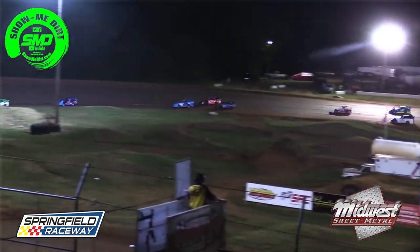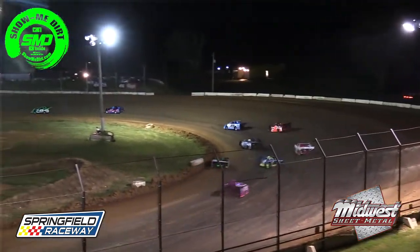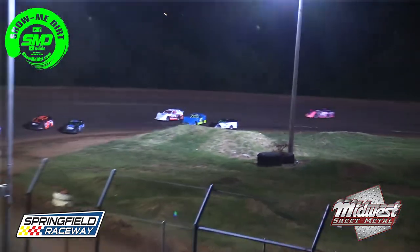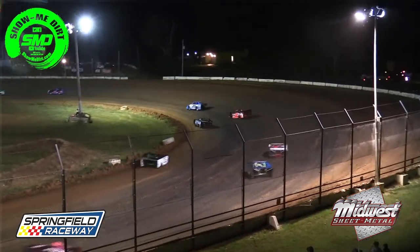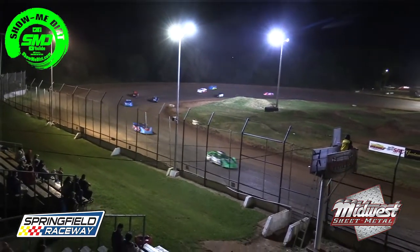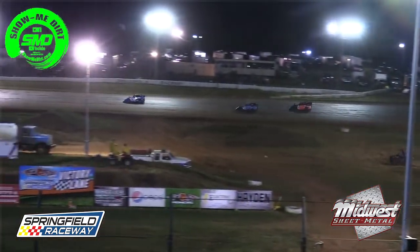Westbrook getting out to a big lead again. Jackson Ertel in the number two spot, Mike Sofa in third, Tom Scroggins fourth, Wyatt Sofa in fifth. Scott Sofa, after that spin, threading his way through the field. Wyatt Sofa trying to take a look underneath the Tom Scroggins machine — nothing there, falls back in line, trying again. Down in turns three and four, Wyatt Sofa goes to the bottom and takes over the number four spot.